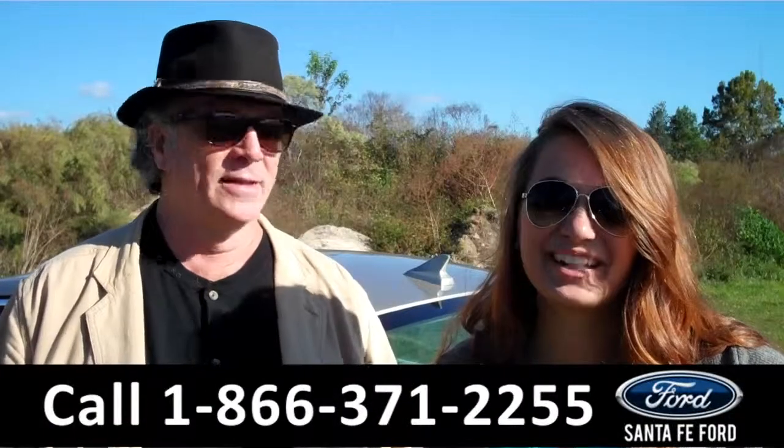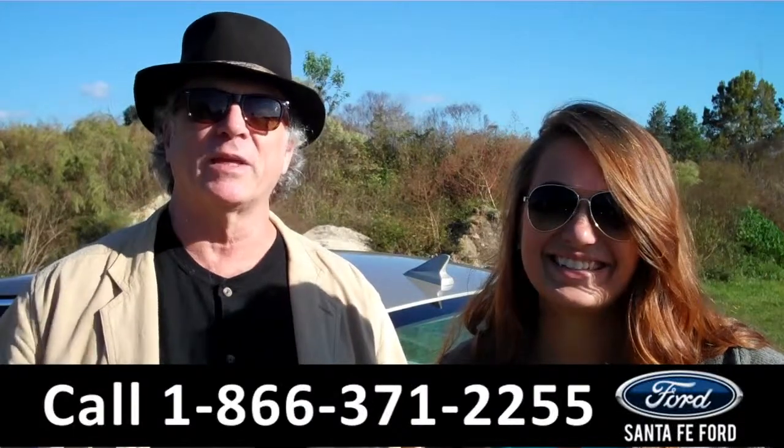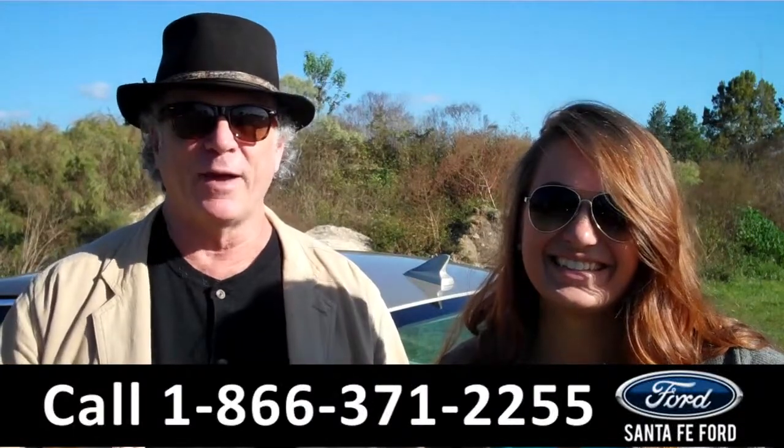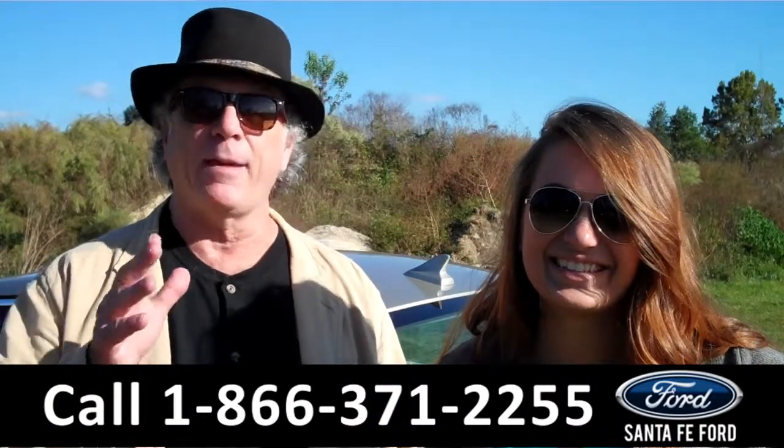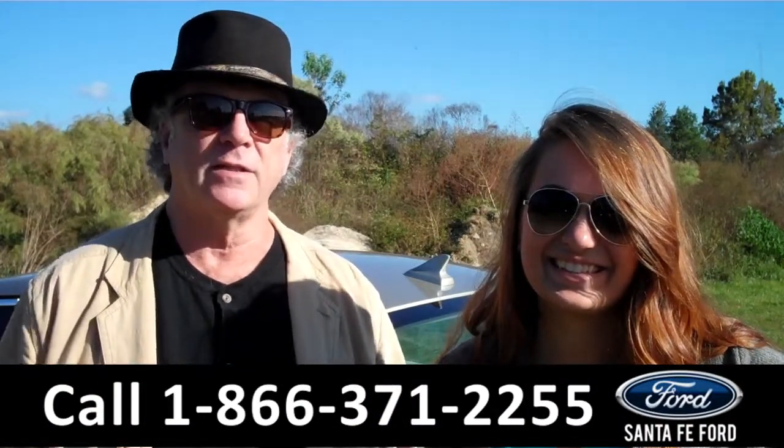Hey, this is Randy, and I'm Carly, from SantaFeFord.com near Gainesville, Florida, I-75 at exit number 399. Right now, we're going to take a closer look at a Buick Regal. Carly has the details.